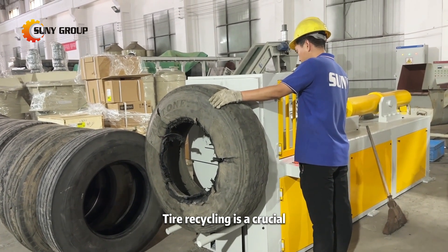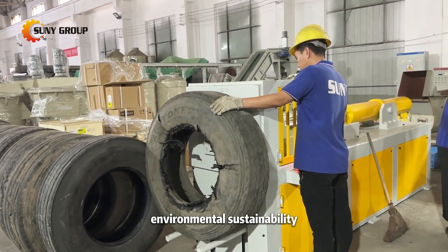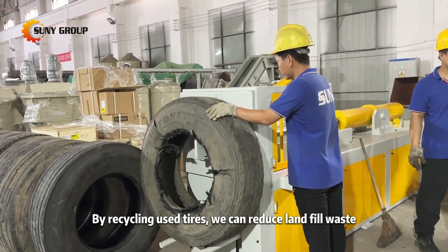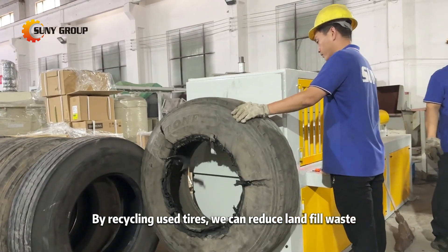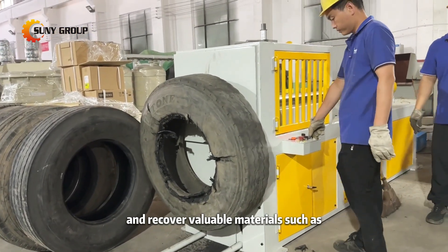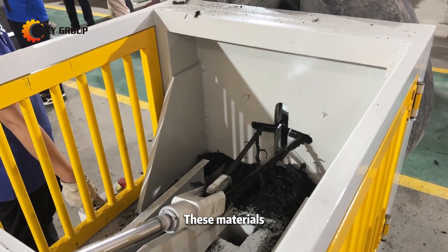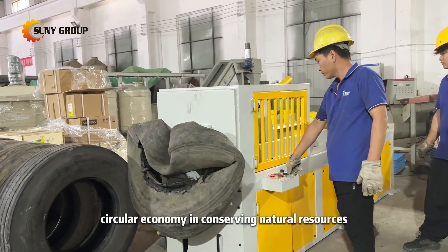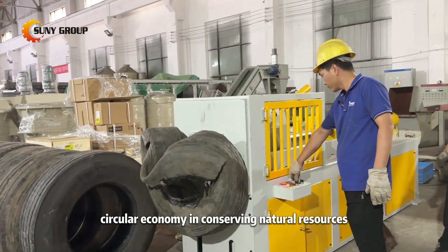Tire recycling is a crucial aspect of waste management and environmental sustainability. By recycling used tires, we can reduce landfill waste, minimize environmental pollution, and recover valuable materials such as rubber and steel. These materials can be repurposed for various industrial applications, promoting a circular economy and conserving natural resources.